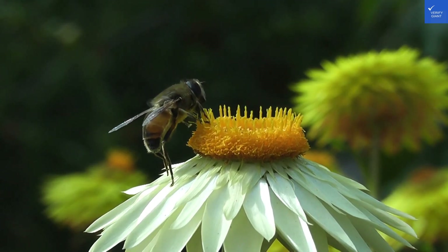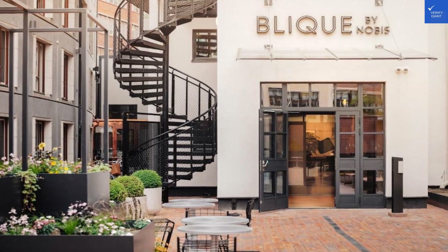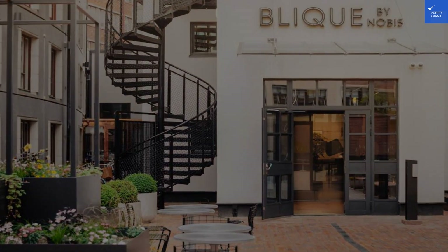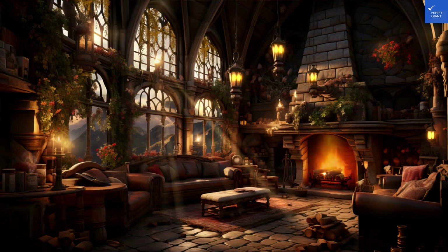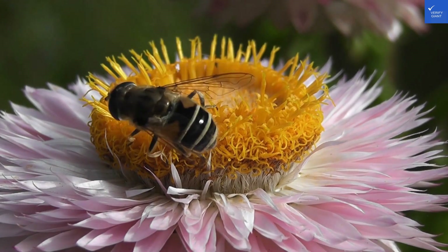Welcome back to Verify Giant, your go-to source for helping you shop online safely. Today, we're taking a deep dive into Blique by Nobis, a hotel that's part architectural wonder and part social hub — sort of like the hipster friend who insists on bringing you to their favorite obscure coffee shop.